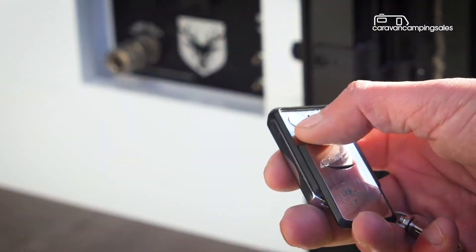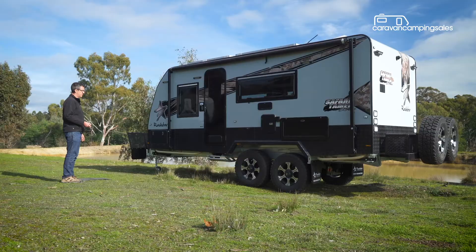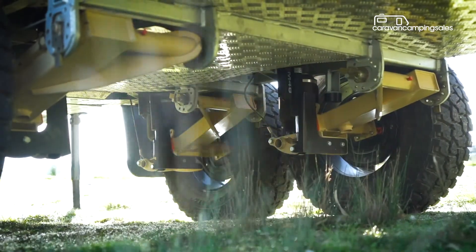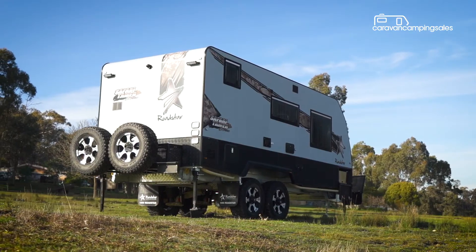For that money, you get Cruise Master's remote control ATX airbag suspension, which is ideal for levelling out the van on uneven ground, along with extensive upper and underbody protection, lithium battery power and a positive ventilation system to stop dust entry.